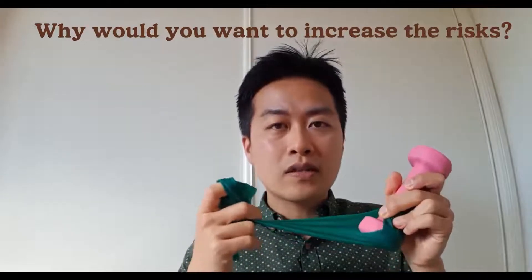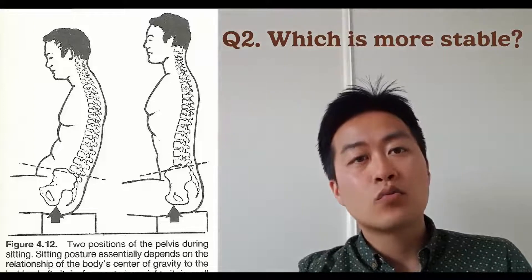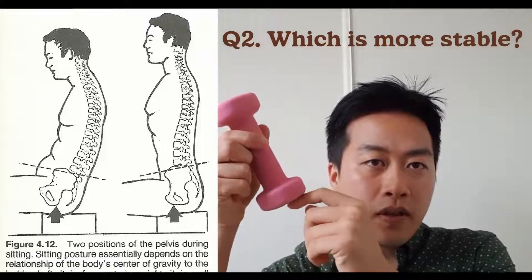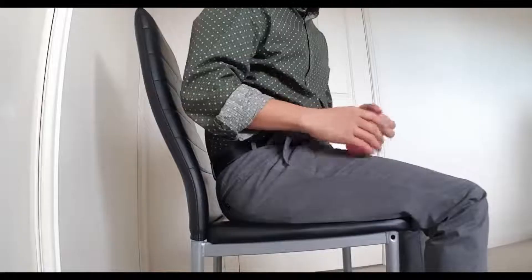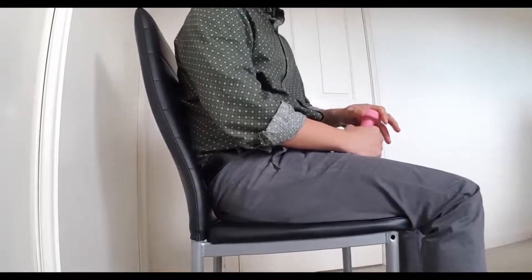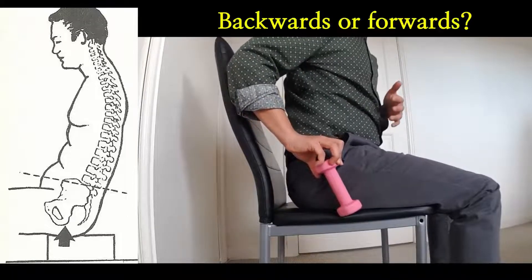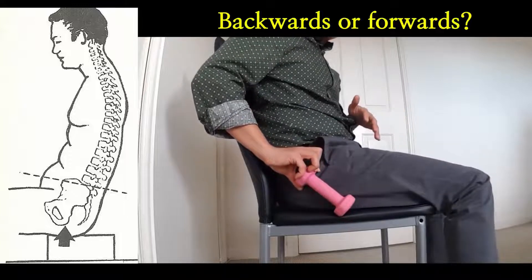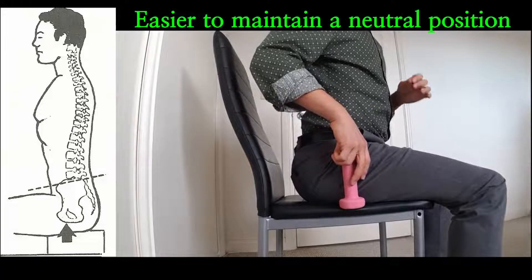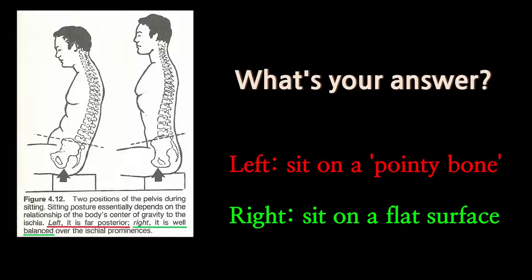Of course, not everyone gets this hamstring problem, but why would you risk it by sitting on it? The second question is: which one is more stable — sitting on the pointy bone or sitting on the flat surface? When we sit for some time, our posture is likely to lean backwards anyway. When you sit on the pointy bones, which is already unstable, you're more likely to go backwards. But when you sit on flat surfaces, it is easier to maintain posture. Which one makes more sense?